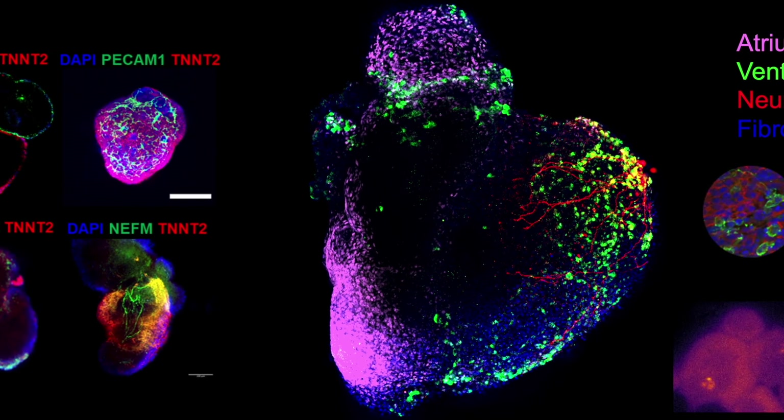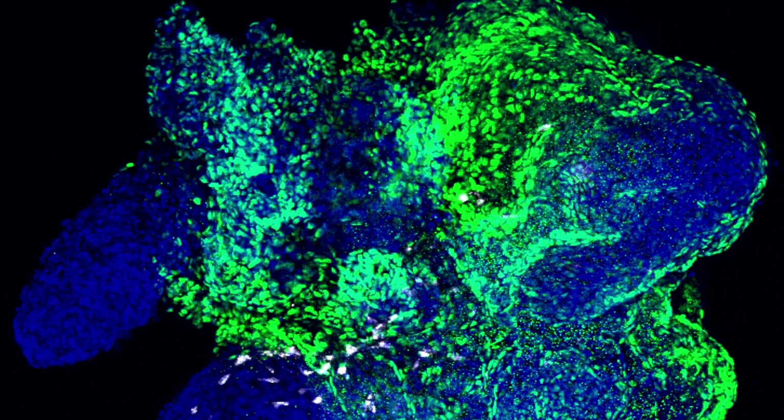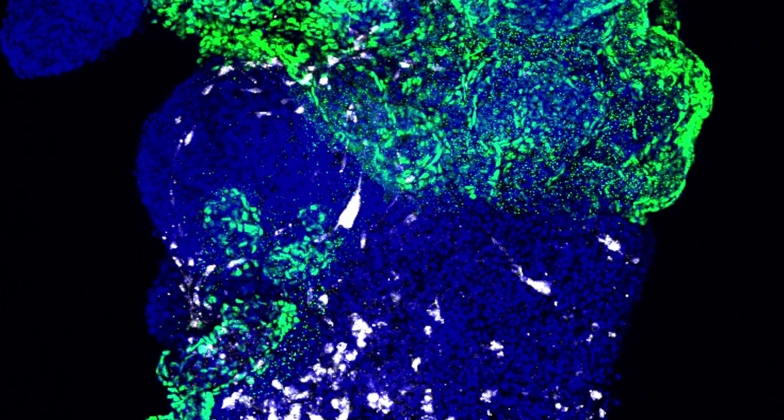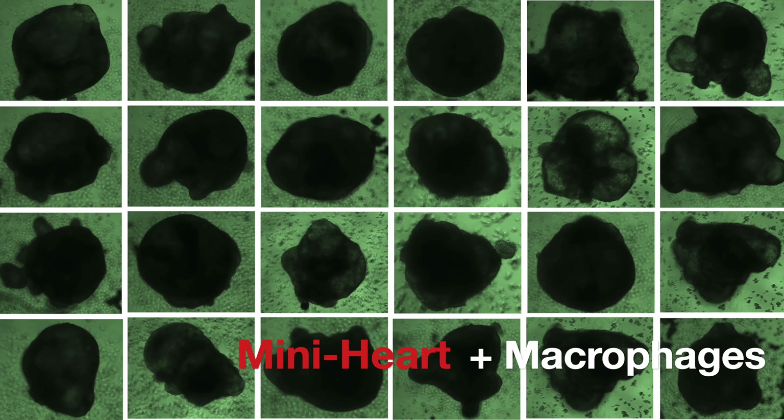These mini-hearts exhibit remarkable structural complexity, closely mimicking the architecture of a human heart. From cellular layers to advanced tissue formation, they replicate the intricate details of heart morphology.